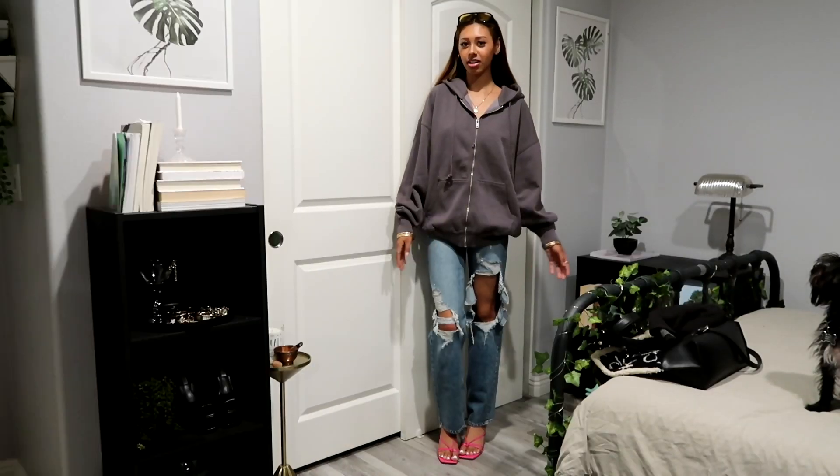So yeah, that's literally everything I got. I'm gonna give you guys a try-on haul a little bit later. I'm gonna go show my other family members that are staying the night everything that I got because I want a haul, so I'll talk to you guys a little bit later.